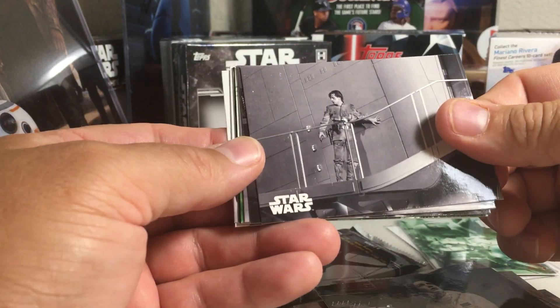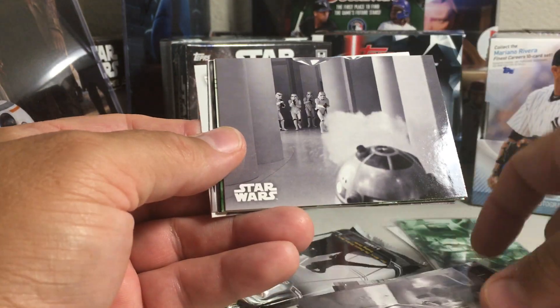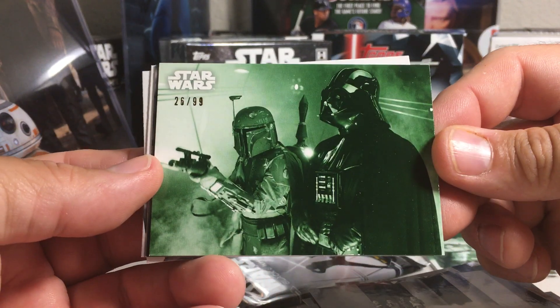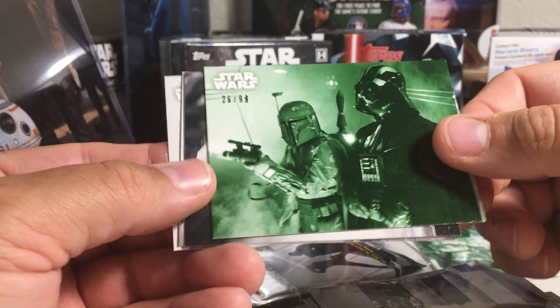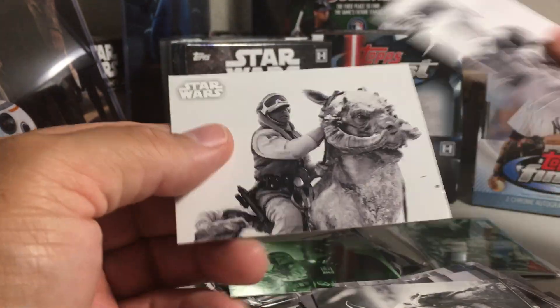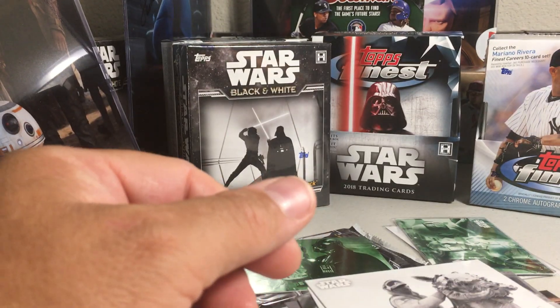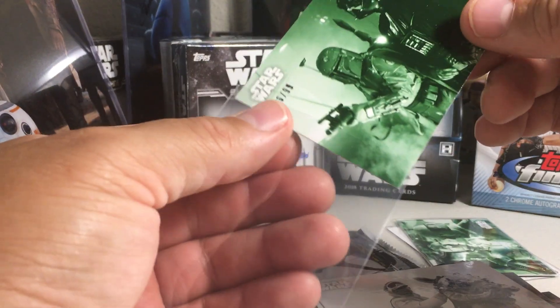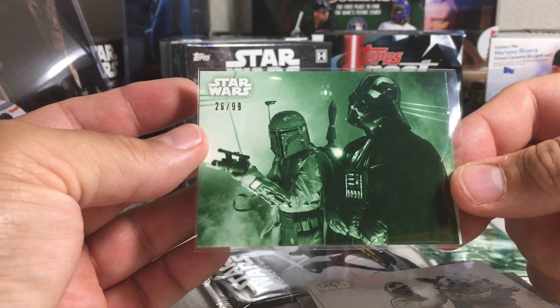Princess Leia. There's Luke. There's a green — that's a nice looking green card. Boba Fett with Darth Vader. Yoda — iconic character — 26 out of 99 on that one.